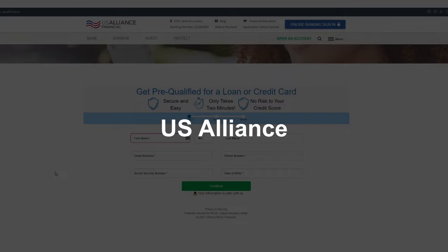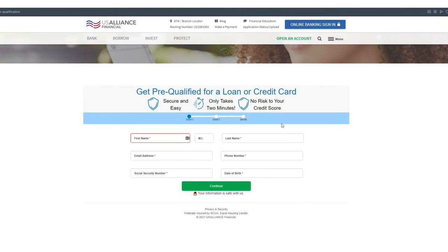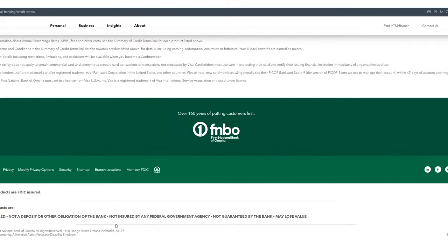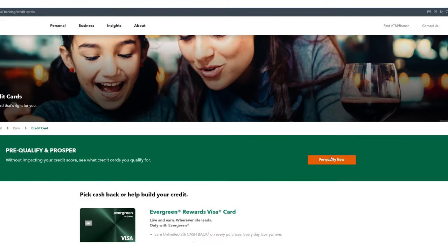US Alliance is interesting because once you go through this pre-qualification, it will pre-qual you on all kinds of other things like lines of credit, loans, and car loans. FNBO — First National Bank of Omaha — is the one everyone wants. There seem to be some discrepancies between getting pre-qualification offers and actually getting approved, which maybe we'll cover in another video, but you can definitely check out and see if you pre-qualify here.